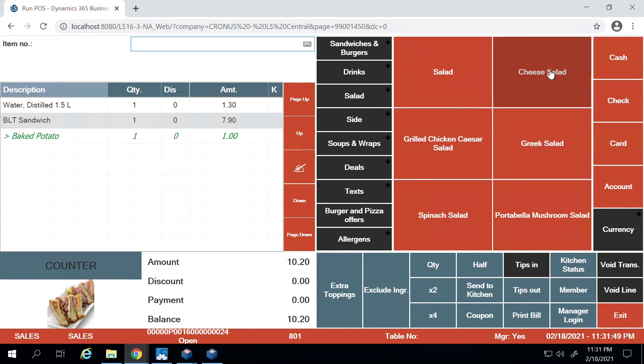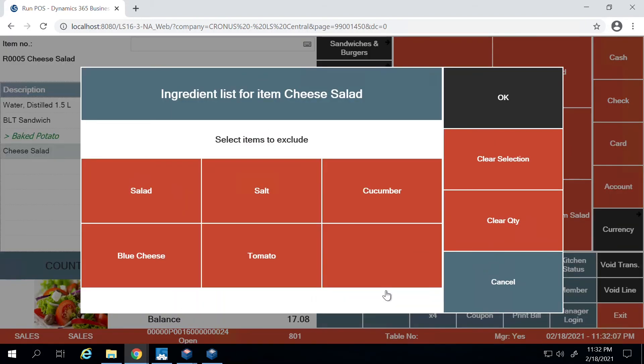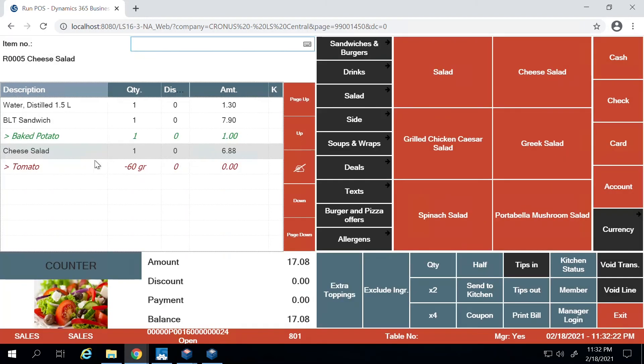The customer also wants to order a cheese salad but would like to remove the tomatoes because they don't like them. To send this instruction to the chef, you can click on 'Exclude Ingredients' and all the ingredients of the cheese salad pop up. You select whichever one you want to exclude — tomatoes in this case — press okay, and the system confirms that tomatoes have been removed from the salad.